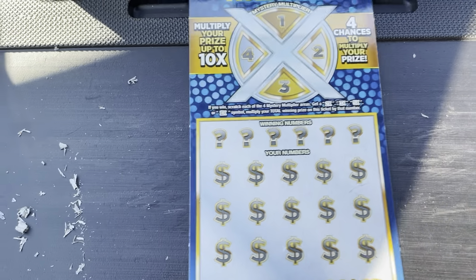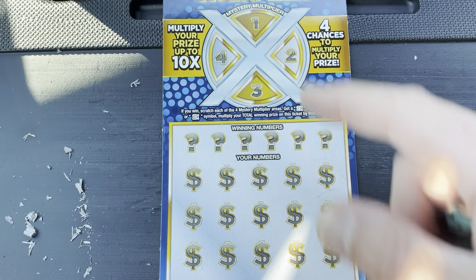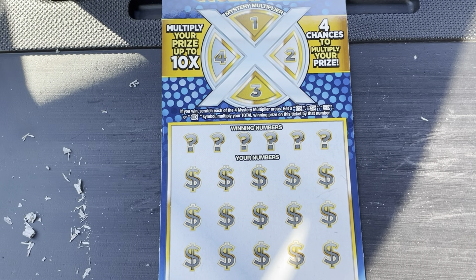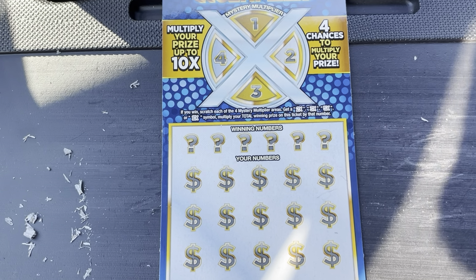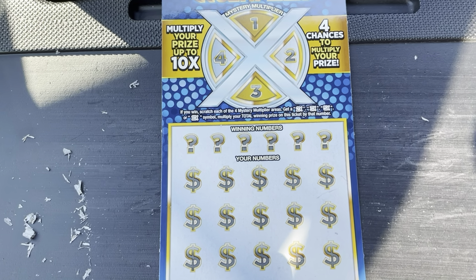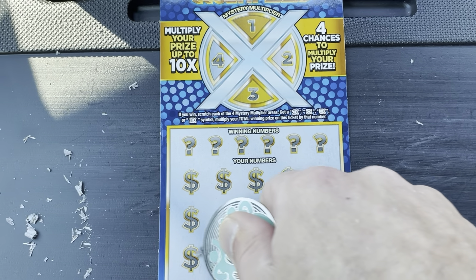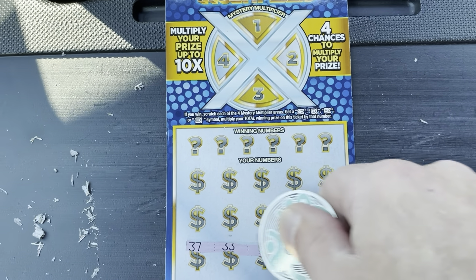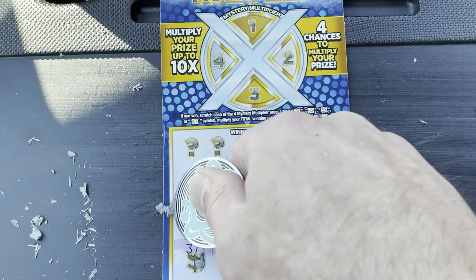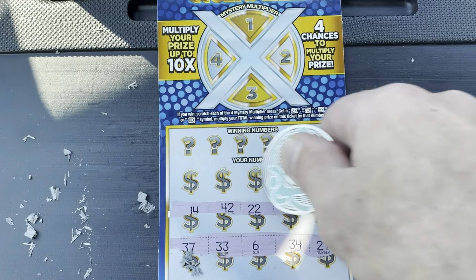I was going to match these up with a $10 Pennsylvania ticket — very similar, except you only had the chance for a 10X at the top. I decided people don't really care to see Pennsylvania tickets on a Florida channel, so I scratched it off-camera. And of course, I found a $10 win with the 10X multiplier. I always find my biggest wins off camera.